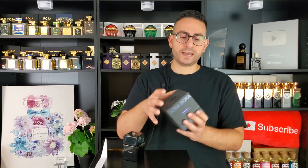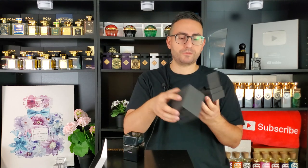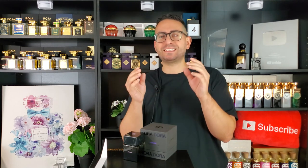The presentation is really nice — from the box, the attention to detail, the little piece of cloth on the inside, the card that has the name of the fragrance. I really enjoy the presentation. My final verdict: if you're looking for a sweet, spicy, and boozy leather fragrance that can be pulled off in the summertime and has that certain aura of sensuality without a sickly sweet cough syrup accord in the opening, I think you'll really enjoy Mandorle by Sora Dora.